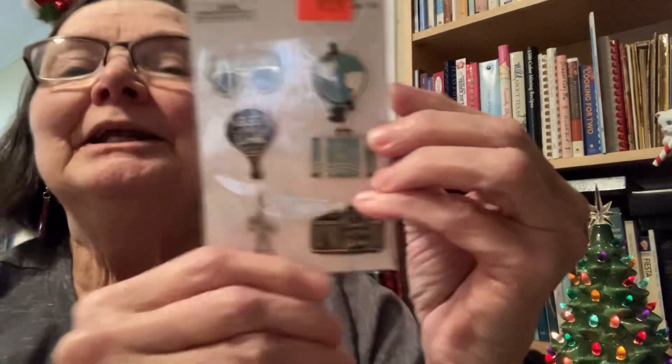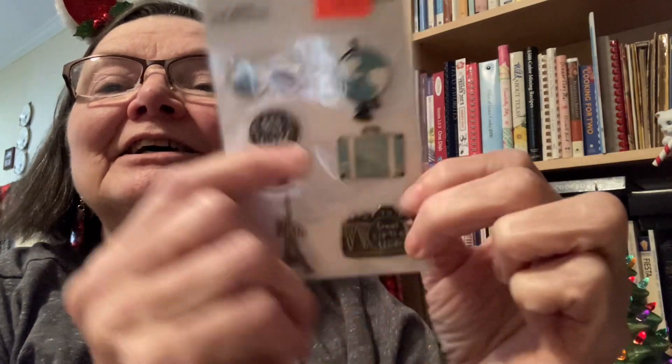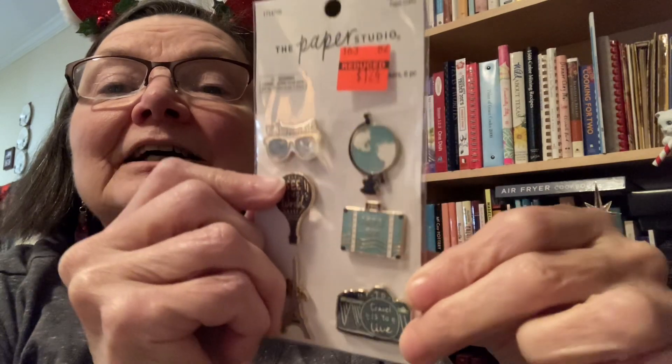Those are so much fun. And then she sent me this little charm — they're sticker charms, whatever they are. They're about travel: it has the Eiffel Tower, a camera that says 'see the world,' and a suitcase that says 'let's go.' I've got a glare — I'm doing this at night.